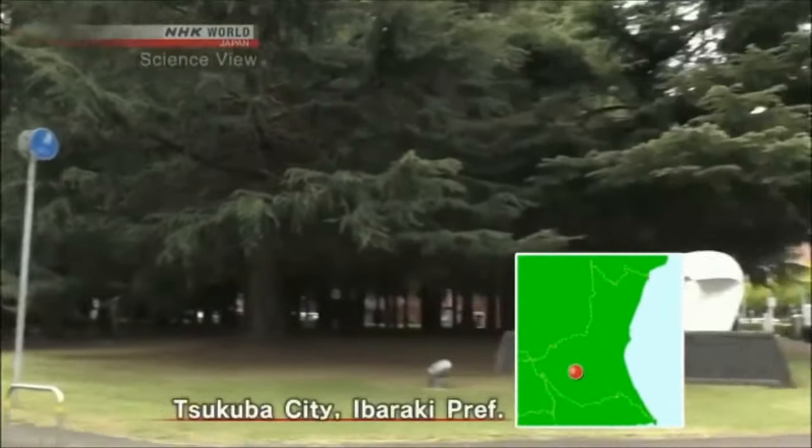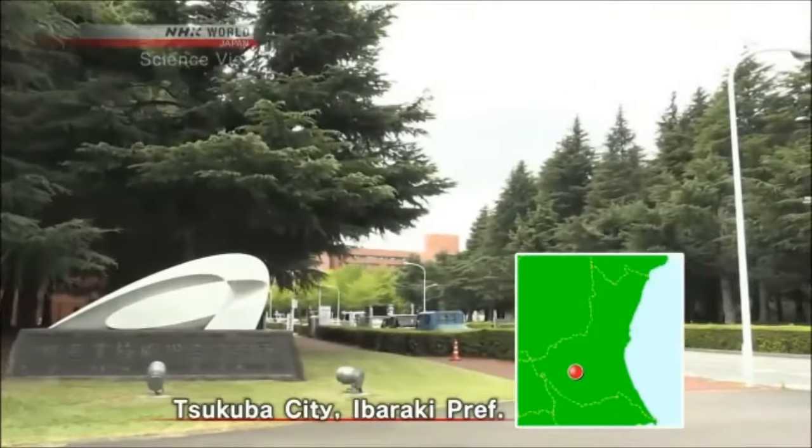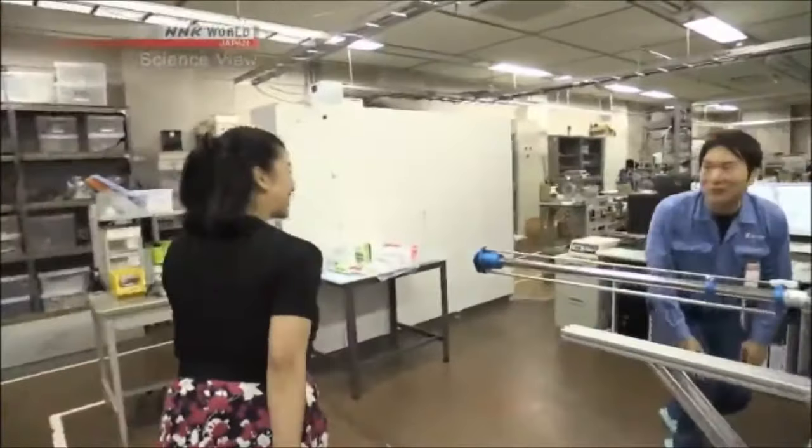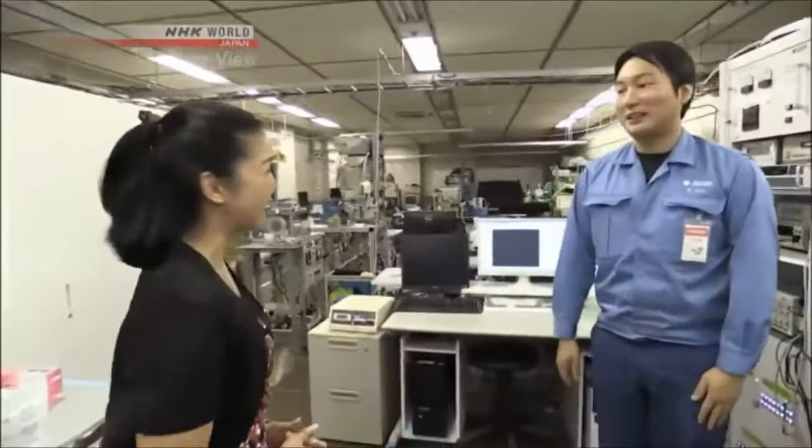This is the National Institute of Advanced Industrial Science and Technology in Tsukuba City. Hello, I'm Michelle. Hello, I'm Miyazaki. Nice to meet you. Today's Takumi is Kotaro Miyazaki. He has been involved in developing microscopes for 12 years since he was still in university.